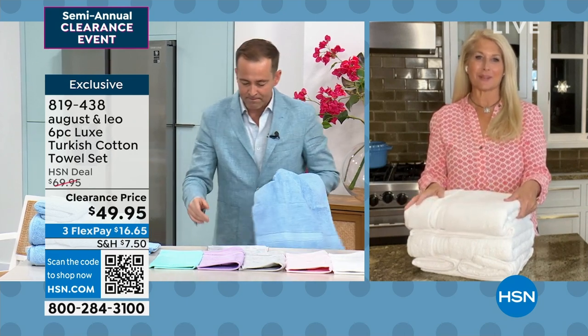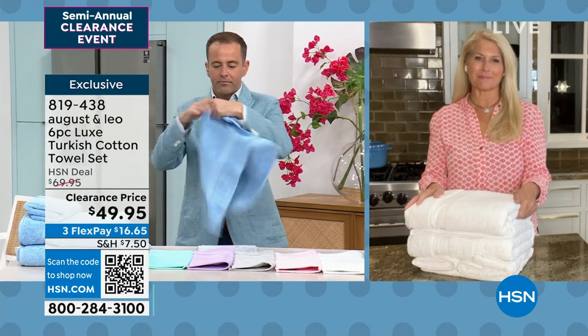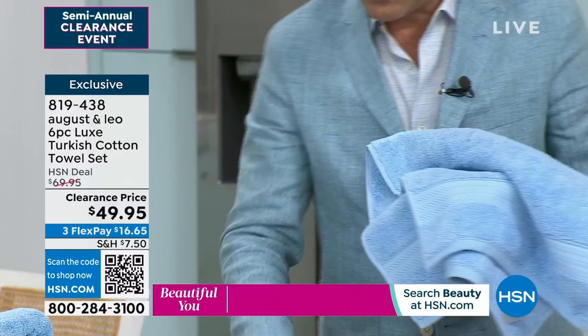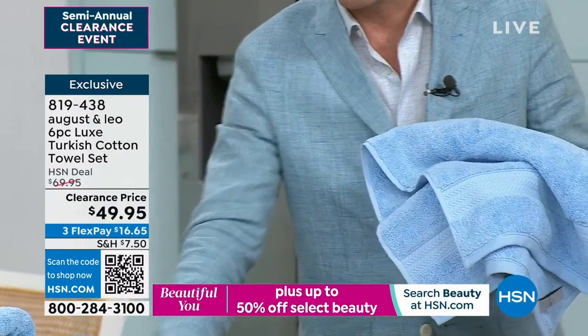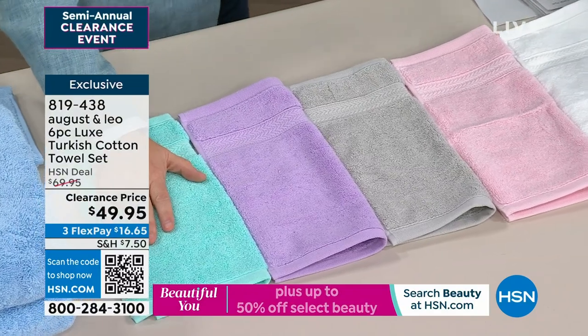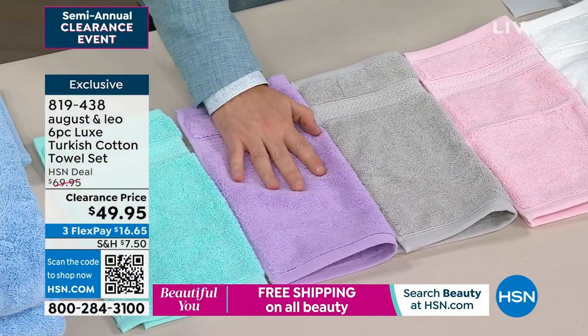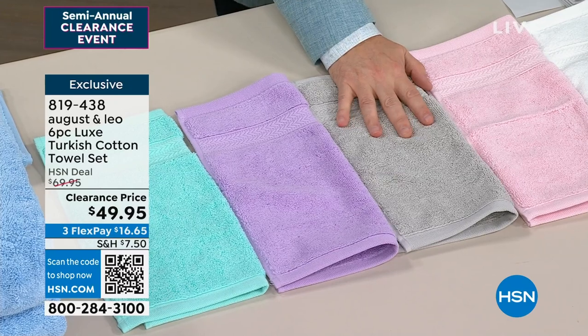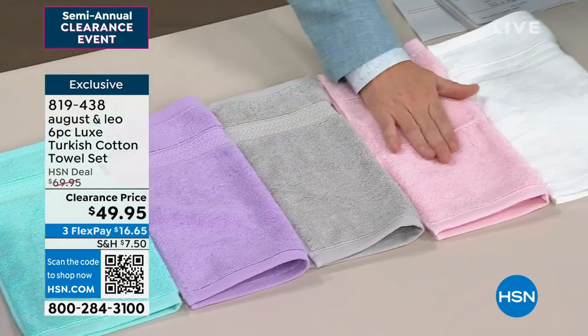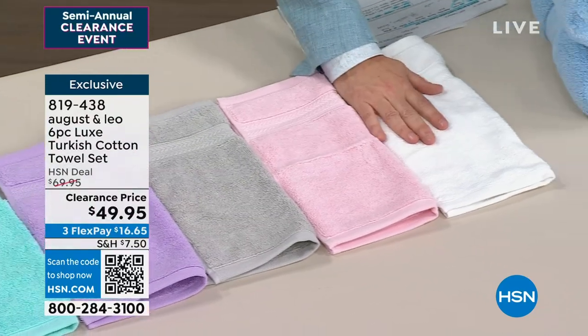I'll quickly do the colors: I'm holding the light blue, which is a beautiful light blue. In front of me is the bright aqua — it really is a brighter aqua. Next is the lavender, super soft. Then we have the light gray, the light pink — lighter than normal — and the beautiful white.